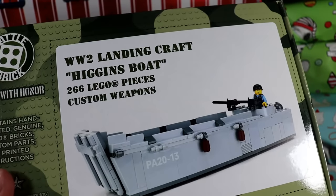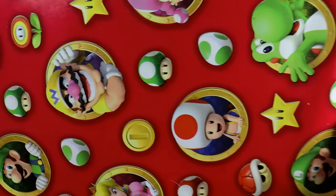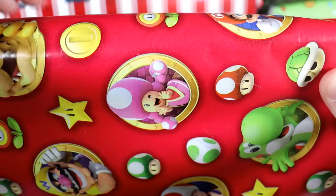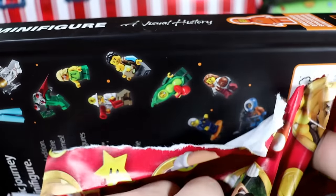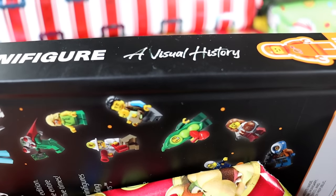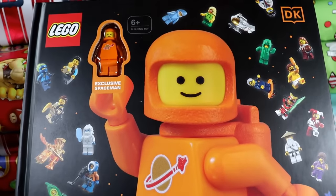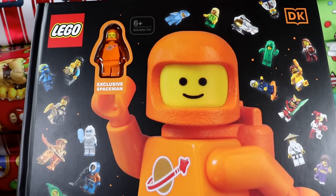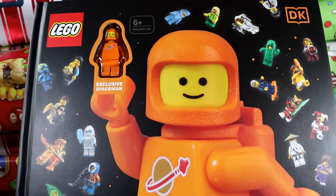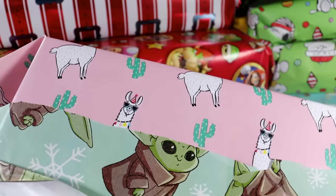This one is a bit heavier. Everything is Lego-themed. I actually think I know what this one is — oh yeah, the Lego Minifigure: A Visual History! I really like this. My grandma actually got this for me for Christmas — she knew I started a Lego channel. This is gorgeous, I'm excited to tuck into this. I love the little exclusive spaceman.